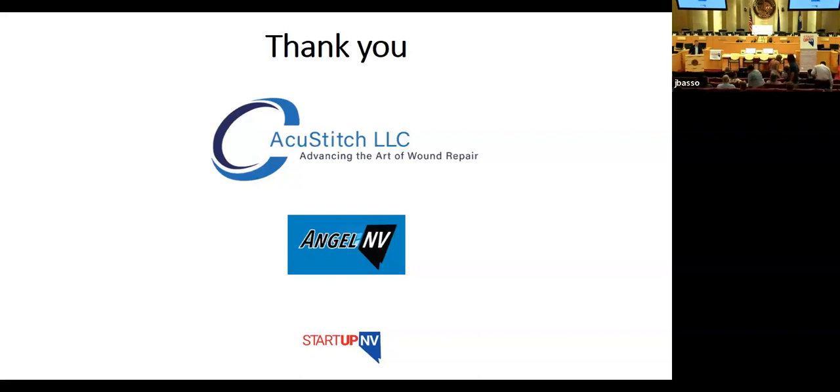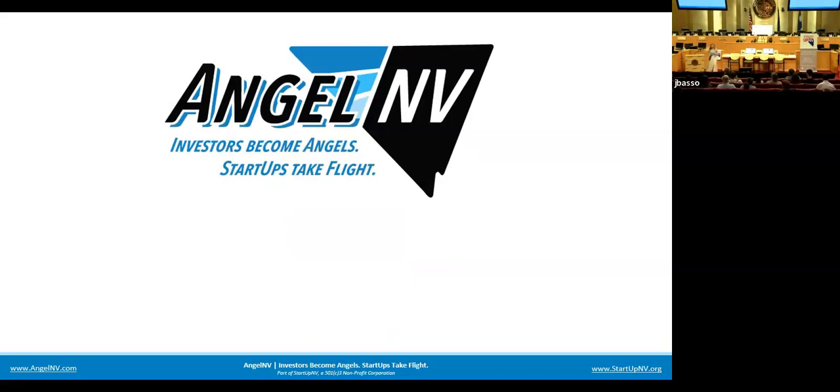Next up, Jackie Mork from Carrot. Welcome, Jackie. Hi, I'm Jackie, co-founder and COO of Carrot. It's really great to be able to be in front of a live audience again.